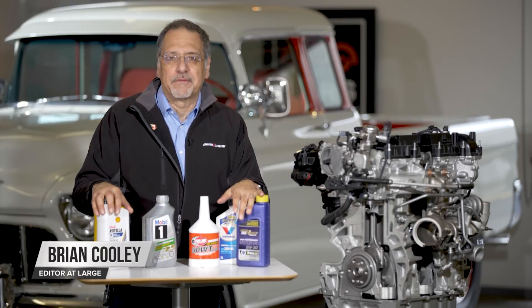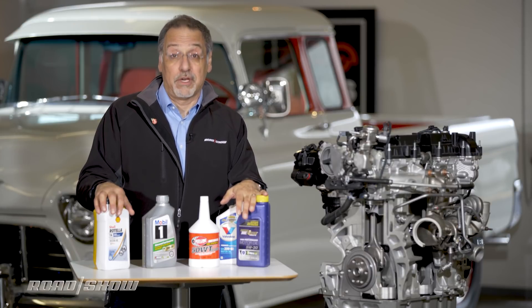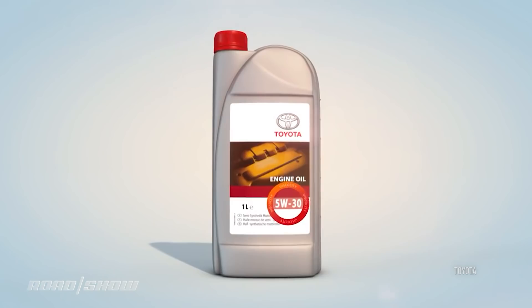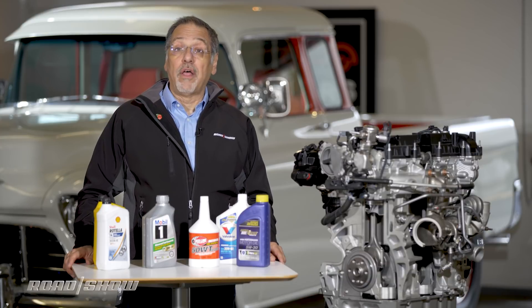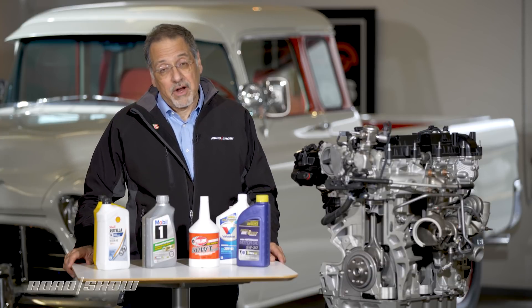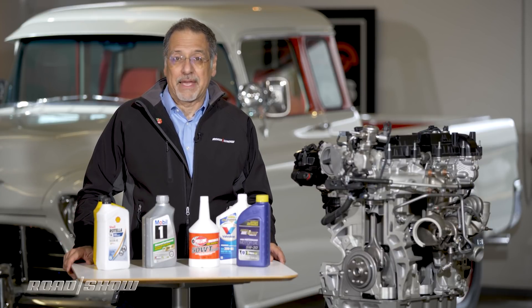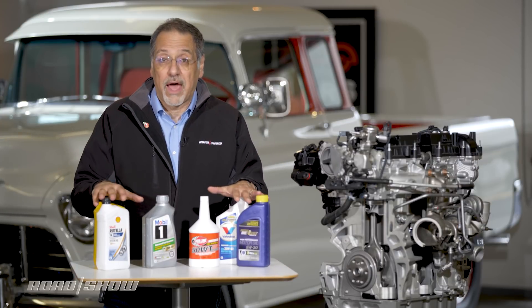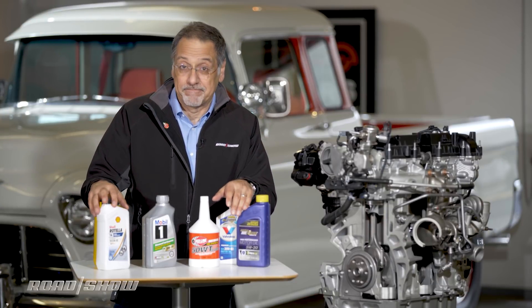Motor oil, surrounded by a thicket of claims and brands and numbers and BS. Let's figure out which one's right for your car and why. We're not going to have another religious discussion over conventional oil versus synthetic. After 30 years and probably a thousand videos online on that topic, we're going to talk about practical issues when you're choosing the right oil, regardless of its synthetic or conventional formulation.